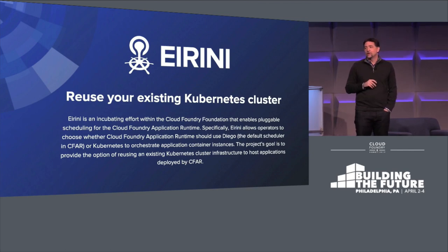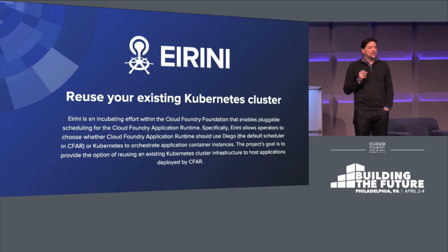That's why we find projects like Ireni so exciting. Ireni allows us to take the high productivity developer experience of Cloud Foundry and deeply integrate it with Kubernetes technologies, allowing the creation of a single environment where the right tools can be used by the developer.